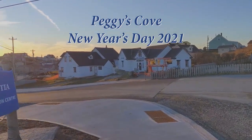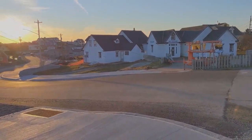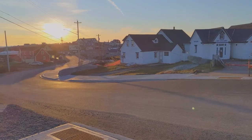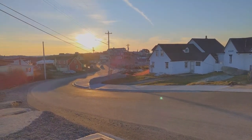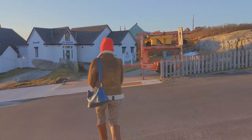It's New Year's Day 2021 in Peggy's Cove, Nova Scotia, Canada. There are some major changes happening in this popular tourist attraction, and I'd like to show you some of them. Work was temporarily suspended for the holidays, so it was an ideal time to see what's been done so far.